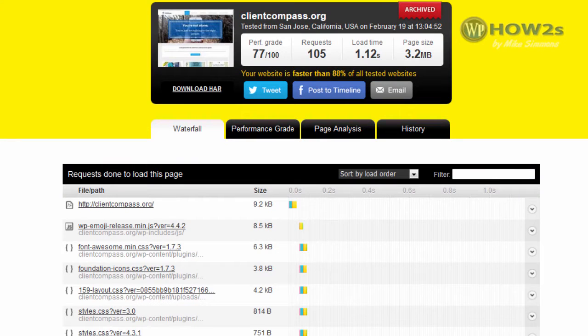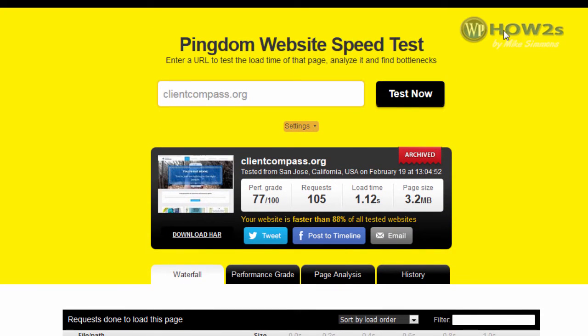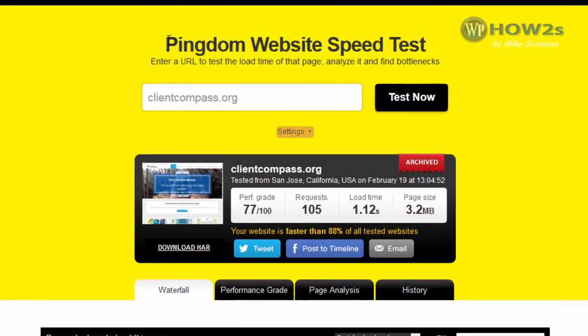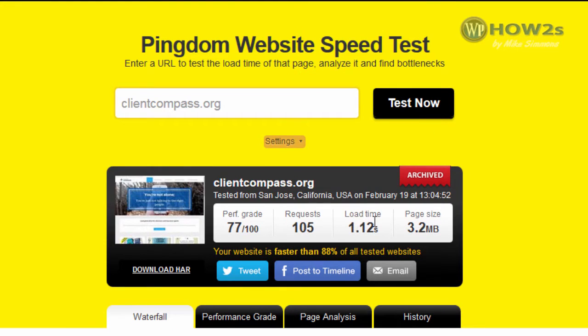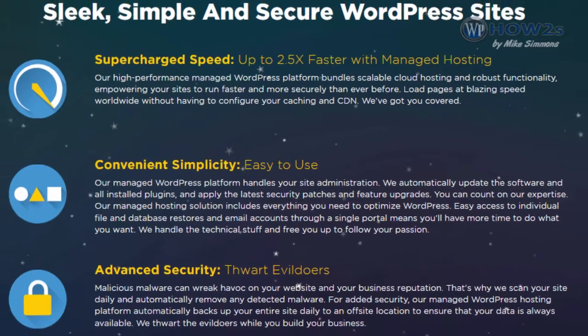Let's take a look at a website speed test I did for that same site at Pingdom.com. You can do a free website speed test for your own site if you'd like. Here are the results: 1.12 seconds load time, and it says your website is faster than 88% of all tested websites. So the managed WordPress cloud hosting is performing pretty well in the real world, as these stats and what we saw on the website show us.